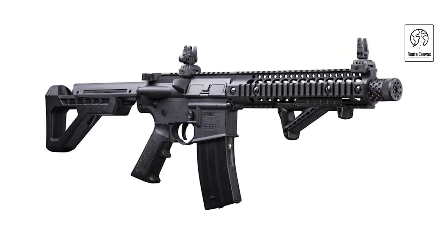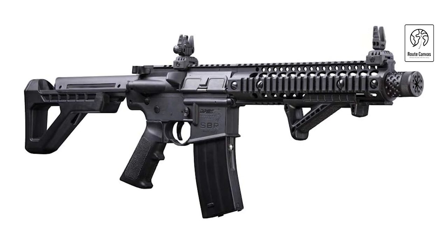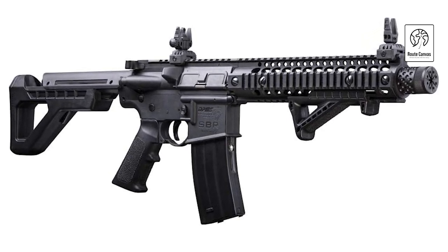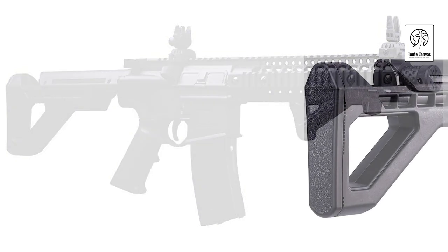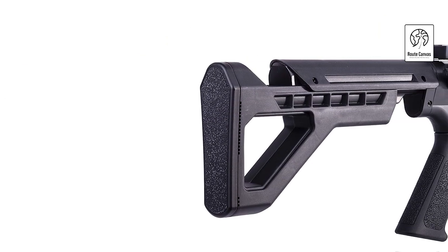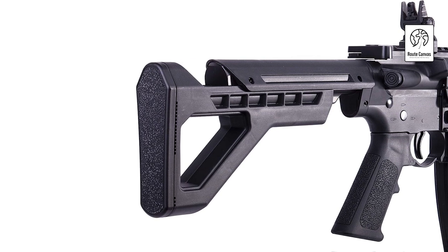It also comes equipped with accessories like sights or rails for additional customization options. Perfect for recreational shooting and target practice, the Full-Auto SBR CO2 powered BB air rifle combines versatility and functionality, appealing to enthusiasts looking for an immersive and dynamic shooting experience. Whether for honing skills or enjoying the thrill of rapid-fire action, this air rifle delivers performance and excitement in every shot.